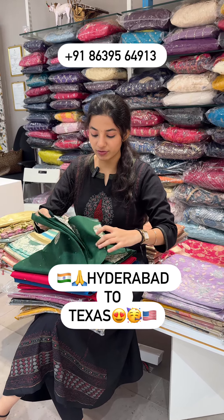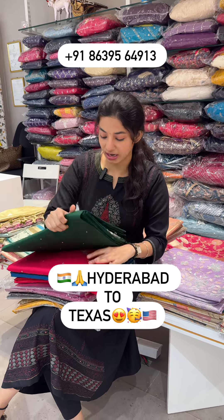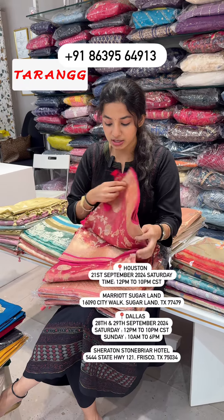Traditional sarees are also available in beautiful colors like rani and traditional colors. These have very nice raw mango patterns, heavy designs for main occasions. We have heavy sarees like these — you can buy these for Diwali.